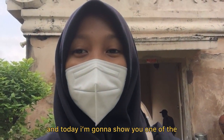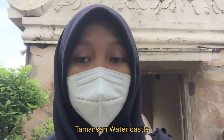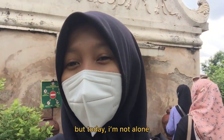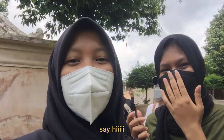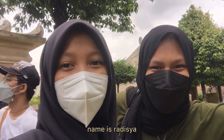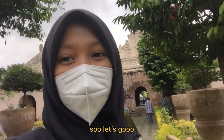Hey all, it's Rora here and today I'm gonna show you one of the popular places in Yukikarada city and it's called Tamasari Water Castle. But today I'm not alone — there's my friend here. Say hi. Hi. What's your name? My name is Radisha. And she's gonna be my travel buddy for today. So let's go.